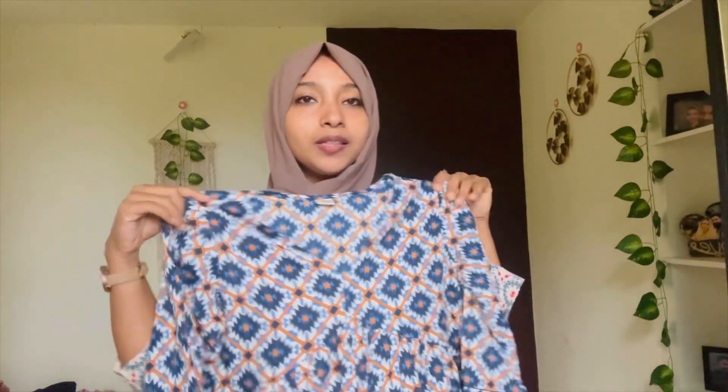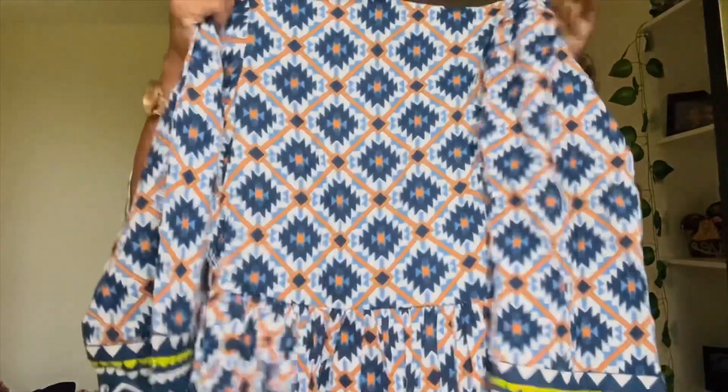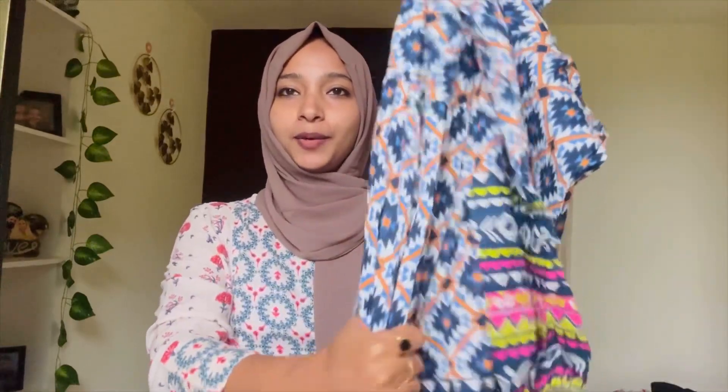I will use the dress in the model. I will use the back portion — it is the same in the back portion. This is a cotton material, it is not very cool but it is a very nice material. I will choose the patterns and the color combination. This one portion is not a floral print.